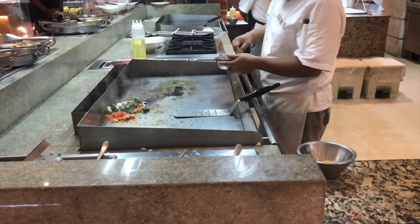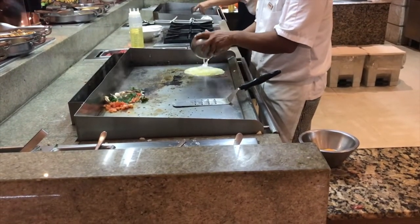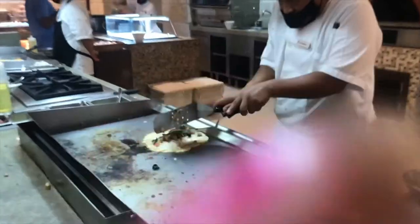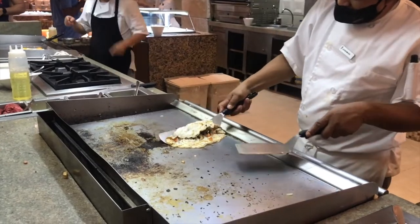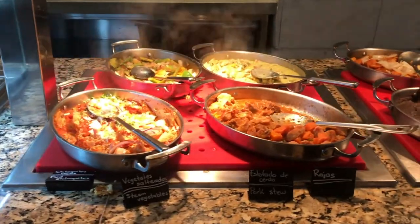First up is my favorite restaurant, which was Flavors. Flavors is a buffet that serves both breakfast and lunch, and I ate here just about every day, either for breakfast or lunch — usually for breakfast. In this video I'm getting a nice vegetable omelet. They have a made-to-order grill where you can get anything you want. This was a beautiful egg white omelet I had the first day I was there and it was absolutely delicious.